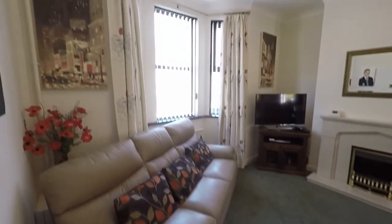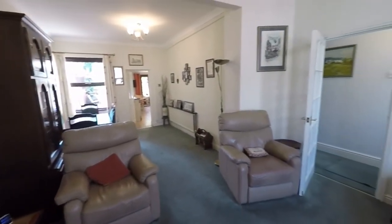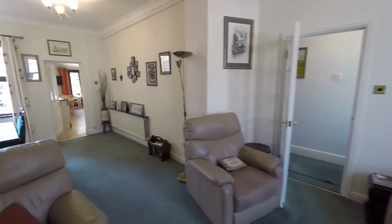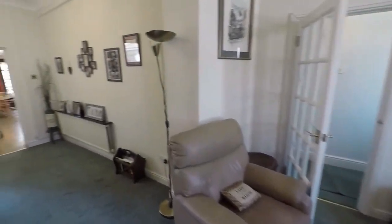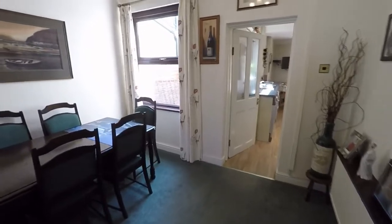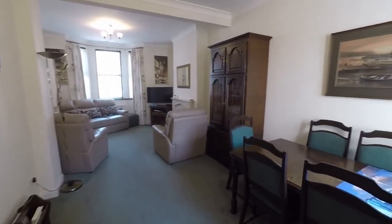Going through the ground floor first, entering into this lovely large open plan lounge and diner. Fantastic tall ceilings adding to the feel of spaciousness throughout the property. Bay fronted window and plenty of space to accommodate all your living and dining furniture. It's a nice big family living area.